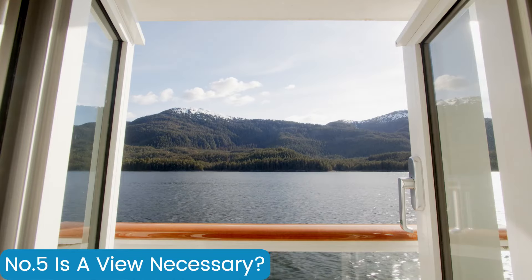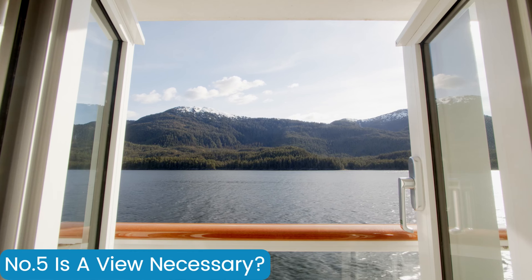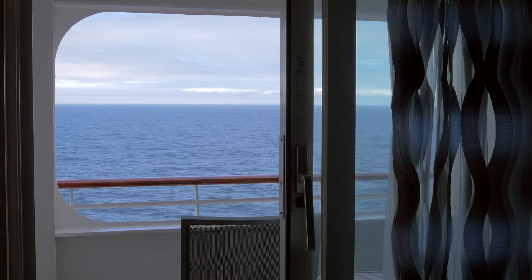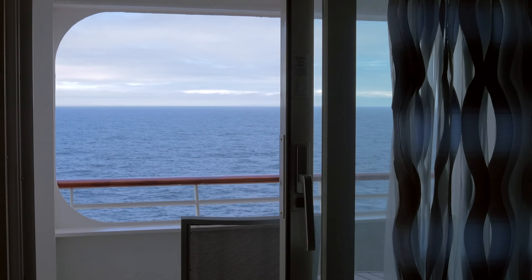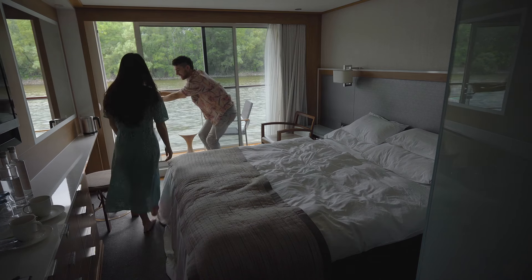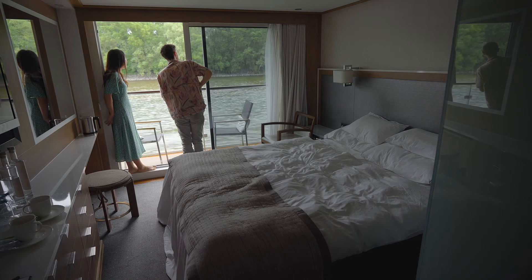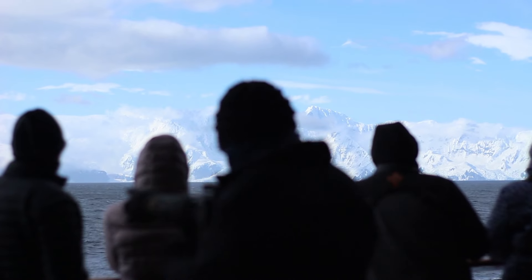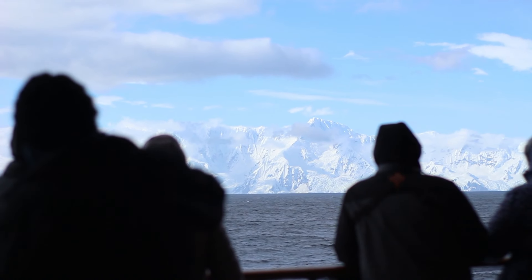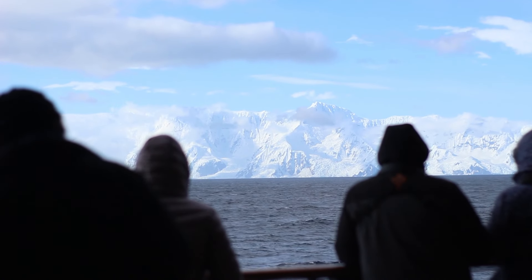If you are sailing in a region full of incredible natural beauty, a balcony could really make a big improvement on your holiday and would be well worth the extra cost. But if you are sailing in a more built-up industrial area, you may choose not to use it too much anyway. The money you could save on choosing an inside or even an outside cabin could be used to make the most of your time on shore, and even in beautiful parts of the world such as the Norwegian fjords there are plenty of great places to get a good view all over the ship.